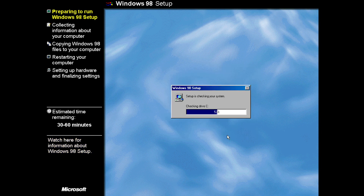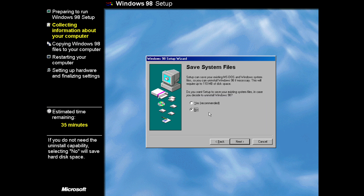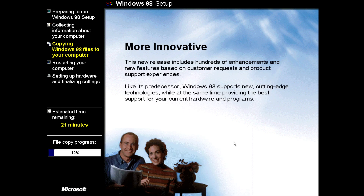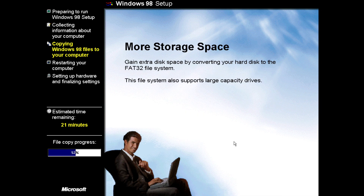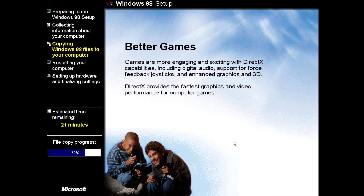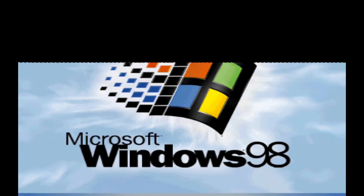Hey there windowers and welcome to another episode of Windows on Windows, part of the series on the development of Windows 98. In this episode we'll be taking a look at Windows 98 build 2222A, the official final build of Windows 98 2nd edition, compiled on the 23rd of April 1999, less than one year after the release of the original Windows 98. This build fixed many bugs and included updated system components such as new versions of Internet Explorer, Outlook Express, and more.